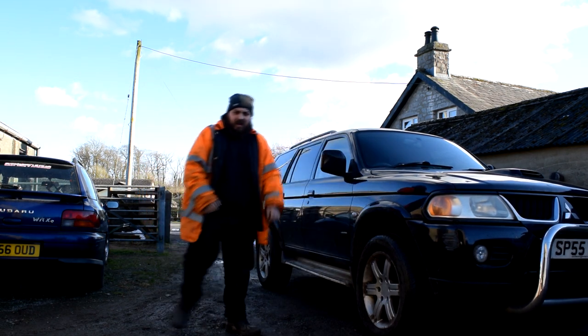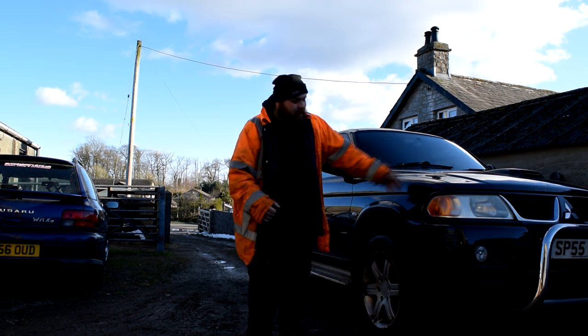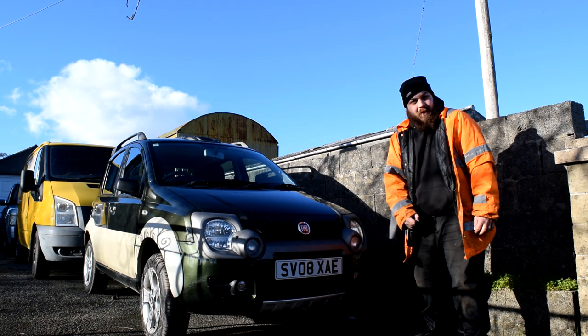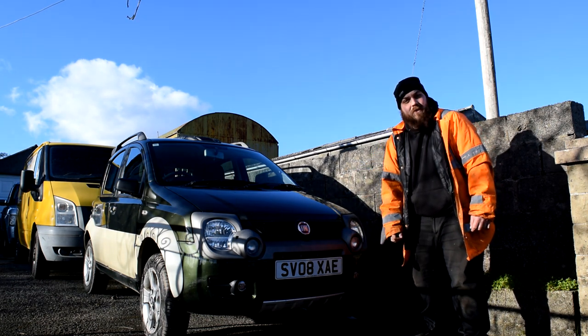You always fancied yourself a 4x4, but they're all such thirsty fuel-guzzling things that cost a fortune to run, aren't they? Well no, because it turns out that this exists — a Fiat Panda 4x4.